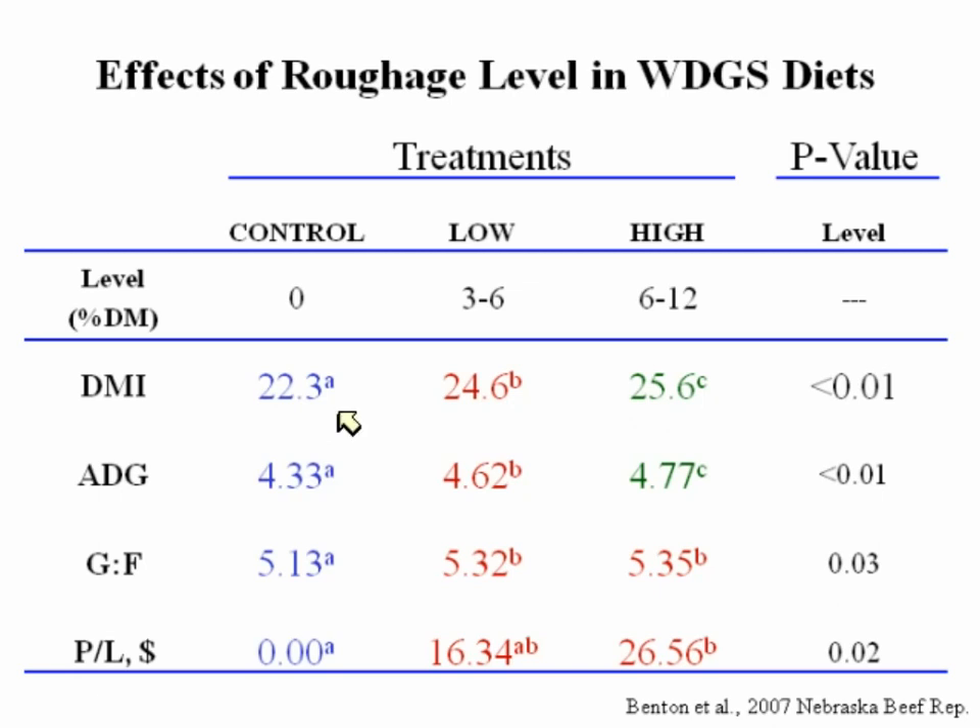As we added roughage, intake went up in a linear manner and average daily gain increased in a linear manner as well. Feed-to-gain was actually best for cattle fed no roughage, which is not an atypical response. But notice that when we feed roughage, intake goes up and gain goes up — maybe equal or even slightly poorer conversion. Because of the extra gain and intake, we don't recommend pulling roughage out of diets when putting distillers grains in place of corn, even though that's a common thought process.